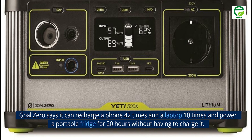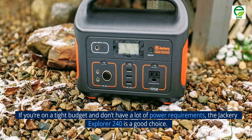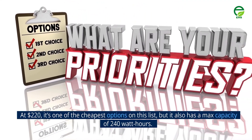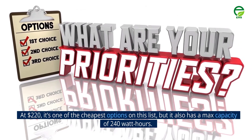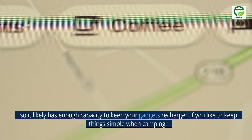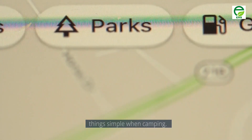Goal Zero says it can recharge a phone 42 times and a laptop 10 times, and power a portable fridge for 20 hours without having to charge it. Number 6: Explorer 240 Portable Power Station. If you're on a tight budget and don't have a lot of power requirements, the Jackery Explorer 240 is a good choice. At $220, it's one of the cheapest options on this list, but it also has a max capacity of 240 watt-hours. Jackery says it can recharge a phone 24 times or a camera 10 times.